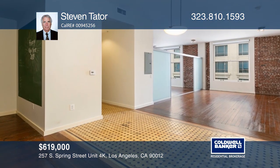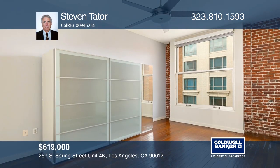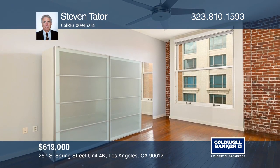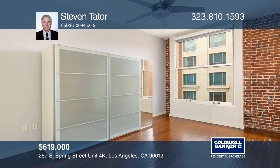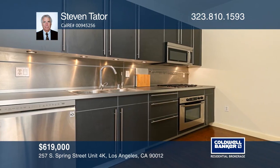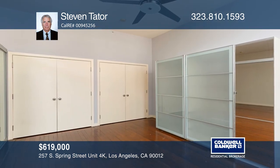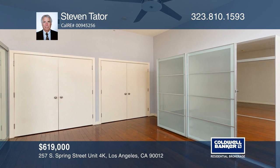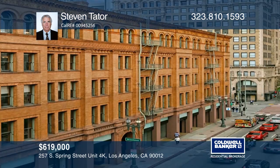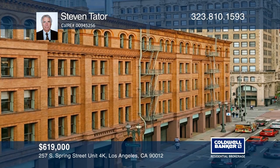This spacious one-bedroom, one-bath residence features a gorgeous remodel of the historic Mills Act property at Douglas Lofts. Enjoy the ample light and brightness that abounds from the large windows that overlook downtown. Washer/dryer is included in this turnkey unit. With a great downtown location around the corner from the Grand Central Market, this is one property you don't want to miss. Buy your dream home today by calling Stephen Tater.